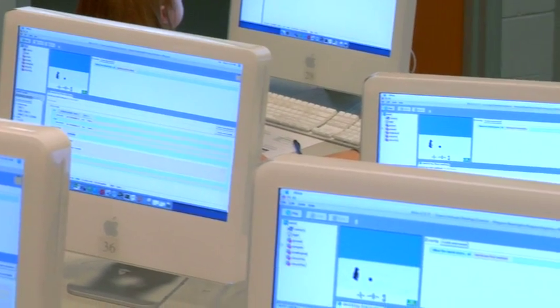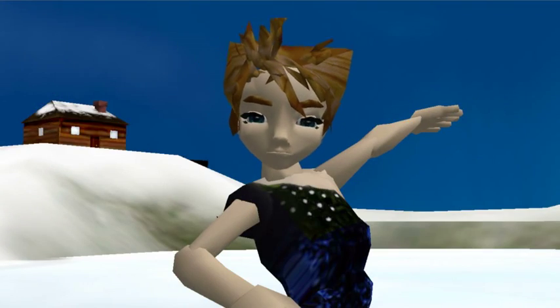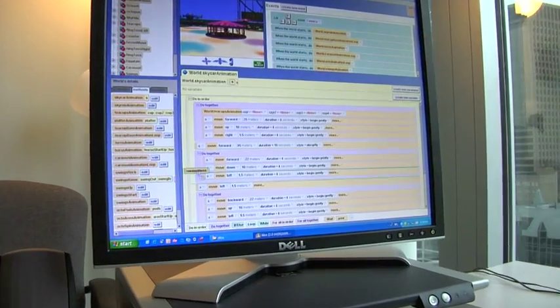Alice is a system to try to get people's first exposure to learning how to program a computer to be a pleasant one. We have a system where students can make small 3D animated movies and 3D video games, and they do that by dragging words in a system where they cannot make a mistake.